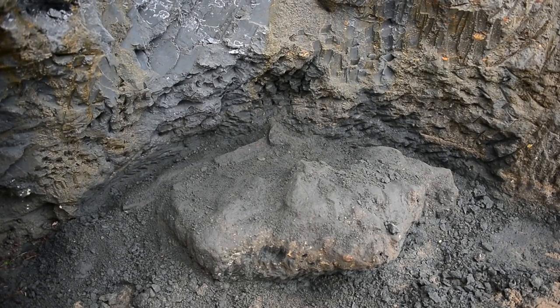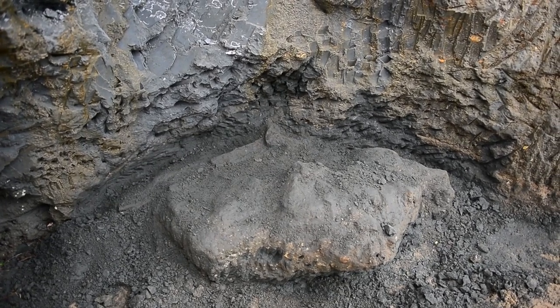The coolest thing about finding this is definitely having the entire animal present. Instead of just finding an isolated bone, an isolated skull, or lower jaws, we found the entire animal with the skull in the cliffs here.